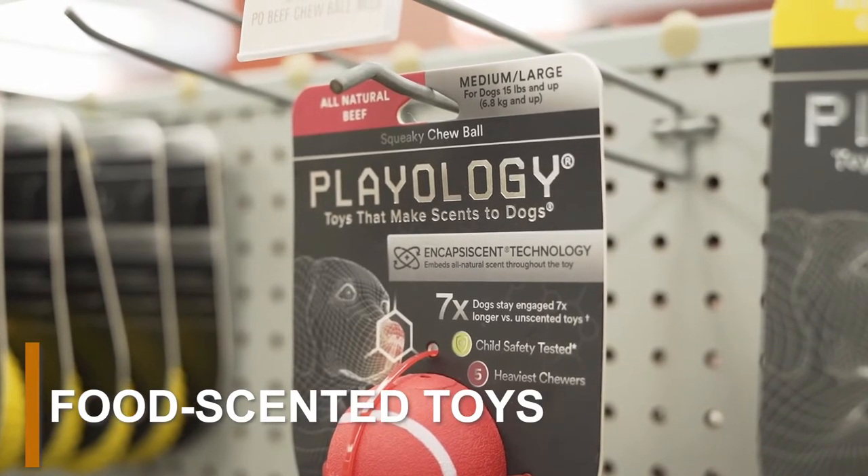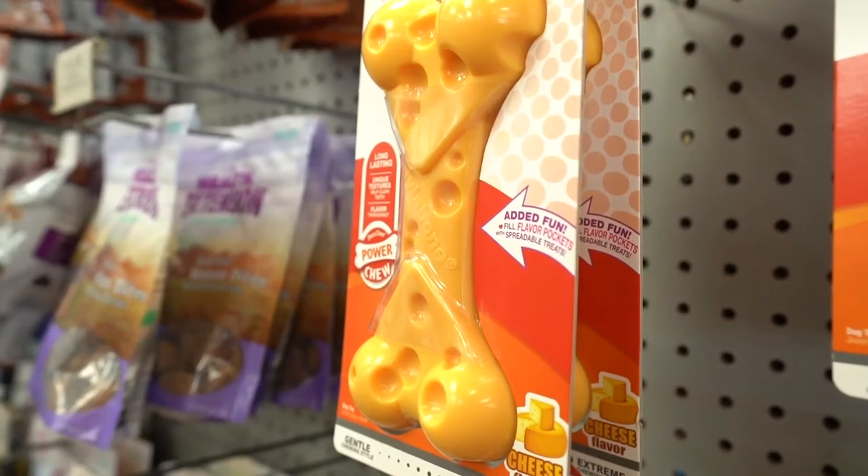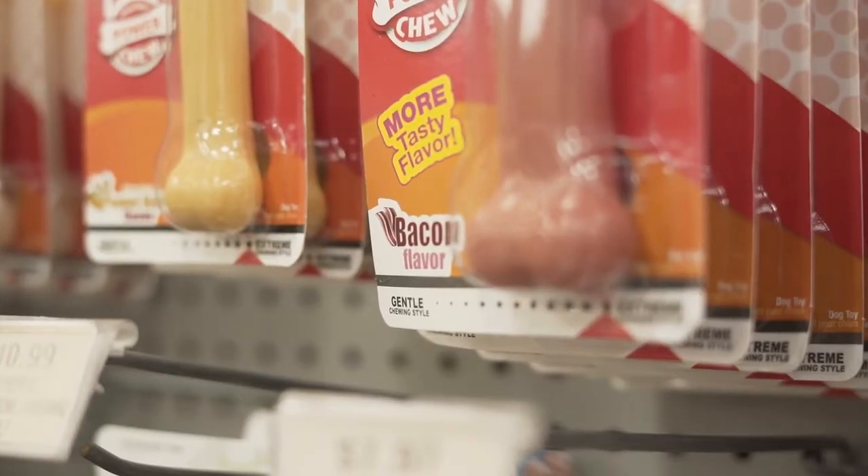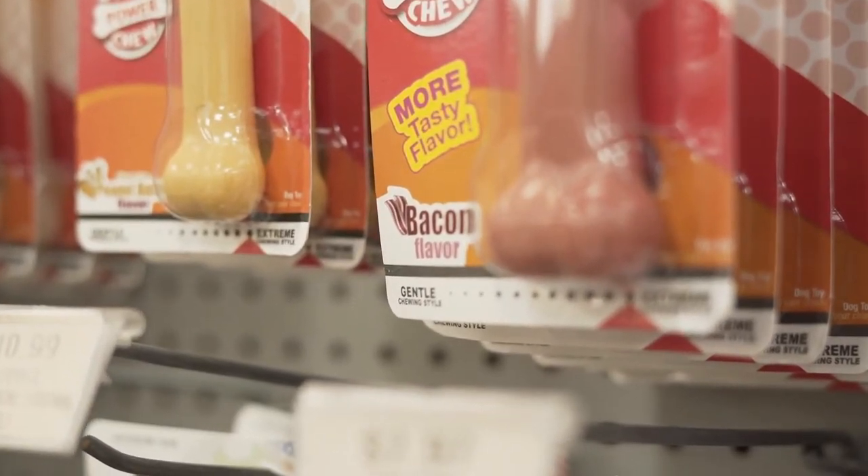Food-scented toys are the ideal toy for teething puppies. Most food-scented toys come in a variety of sizes, shapes, colors, and scents. Some popular food scents include bacon, chicken, vanilla, and peanut butter.